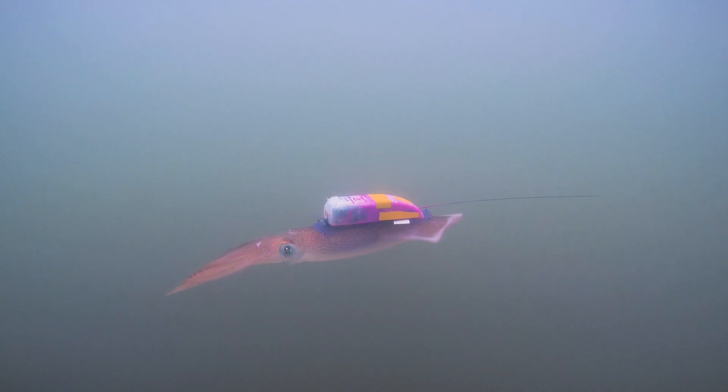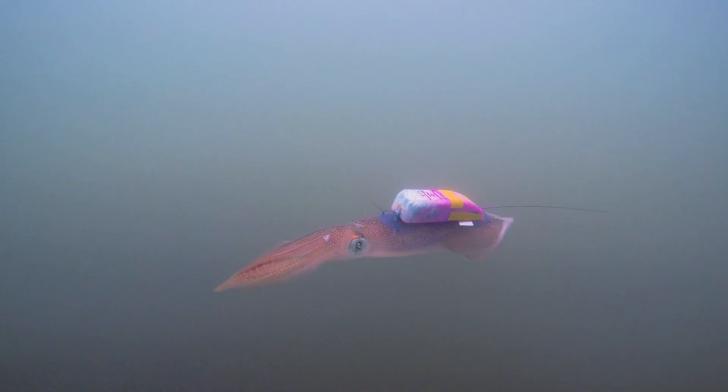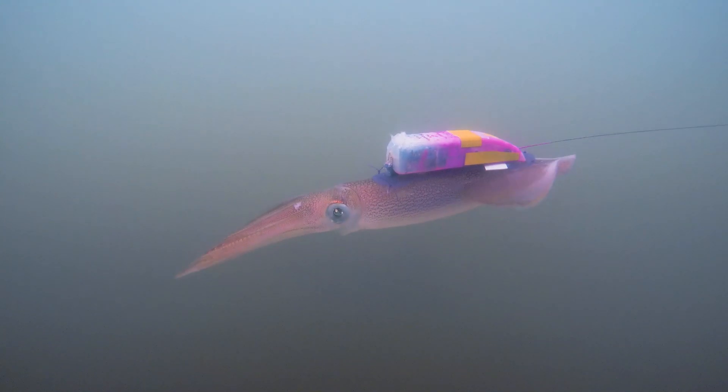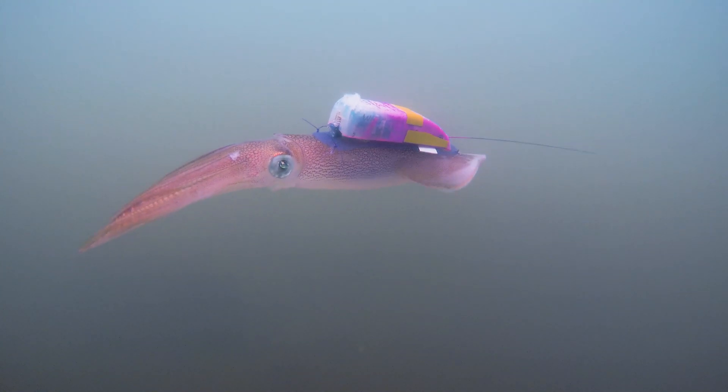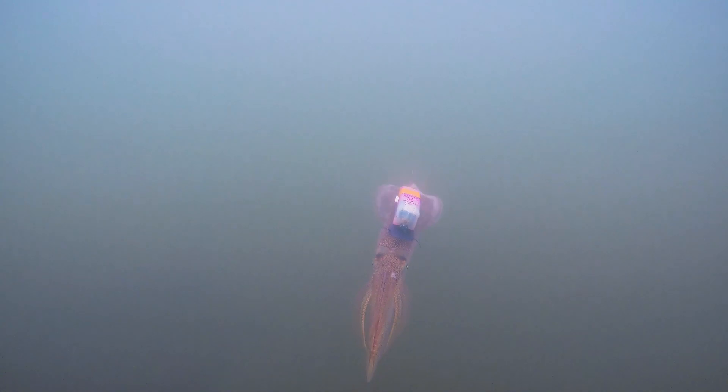Basically, it's sort of a Fitbit for the squid — it gets their movement patterns. It has an accelerometer, a magnetometer, and a gyroscope, and that gives us the pitch, roll, and heading of the squid as it travels. That really allows us to get at its energetic patterns, or basically what it's doing on a daily basis. We're also measuring oxygen, temperature, and light levels, which gives us a picture of what the squid's doing but also the local environment.